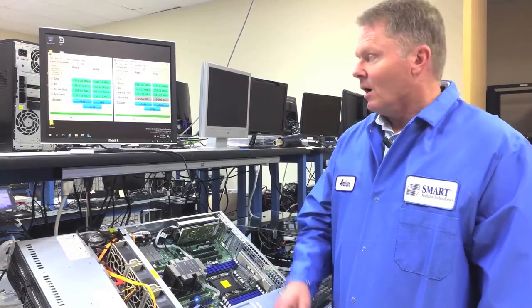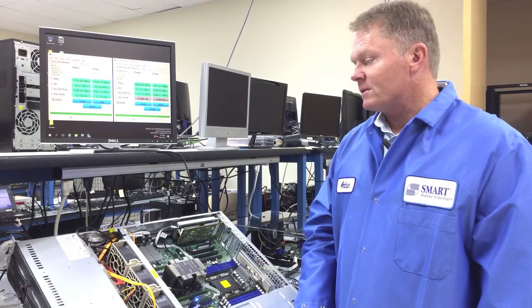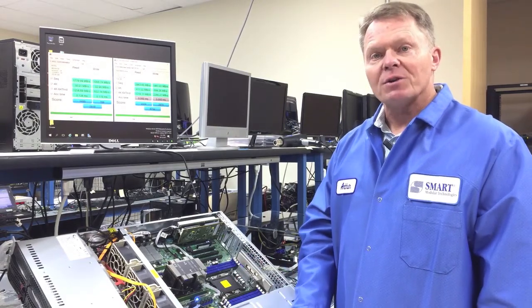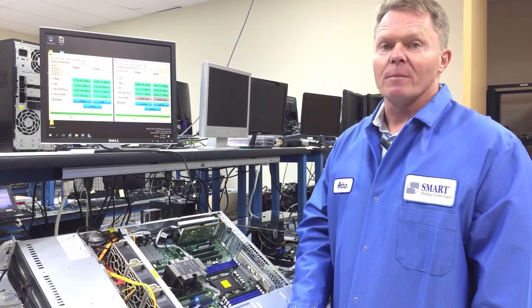We expect that to be used in financial applications, along with the dramatic improvement in write performance. That's the overall benefit of the NVDIMMs. If you have any questions, please contact our website and we'll be happy to show you more information. Thank you.